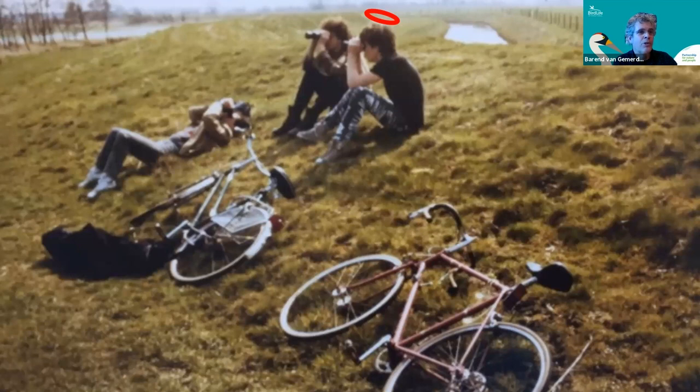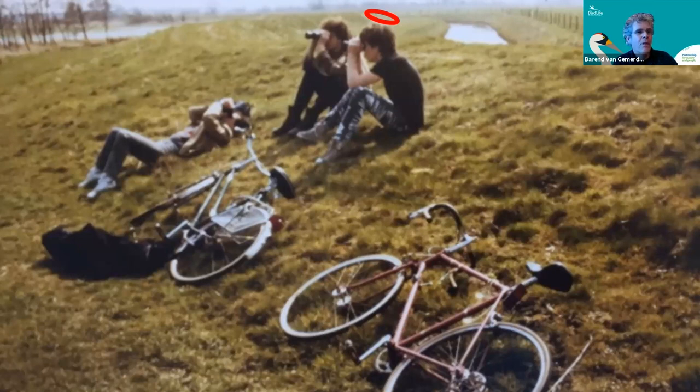Every time we saw amazing birds. Most importantly, this site was, for Netherlands standards, as pristine as it could be. It was a great site — large, with incredible intertidal mudflats and huge flocks of birds. Every time you would visit it, it would be different: the tides, the seasons — just an amazing place.